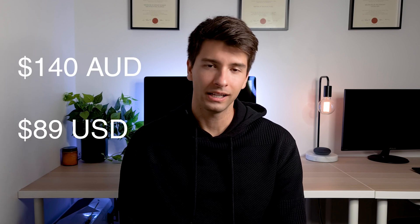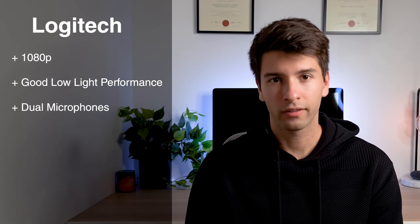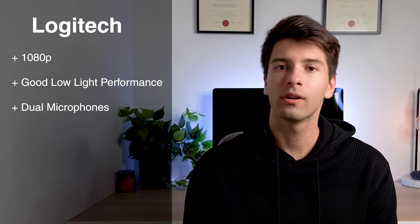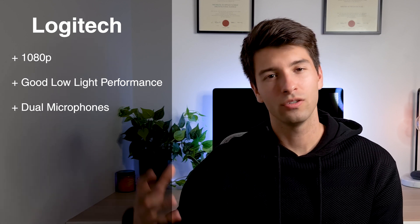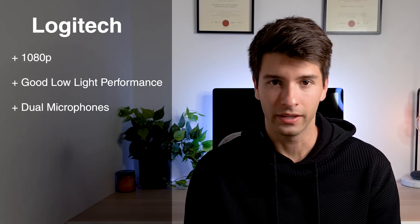For $140 Australian dollars you can pick up the Logitech C922 Pro Stream, which streams in 1080p. It has good image quality that's great in daylight and in low light, and it features two microphones on each side to capture audio at the best possible quality. A webcam like this is one of the best investments you can make if you don't have the accessibility or options of any other webcam available on another device.